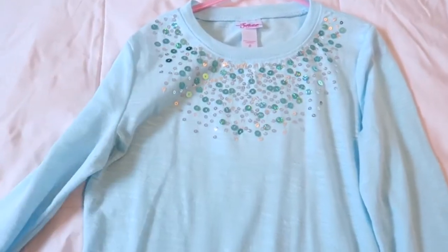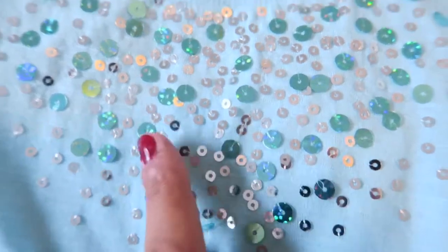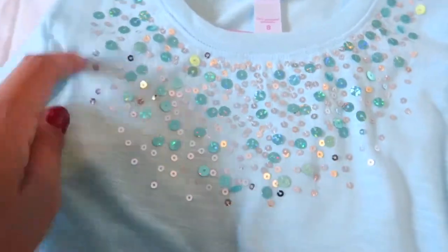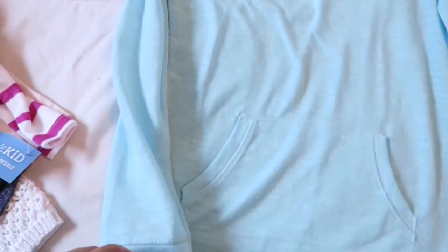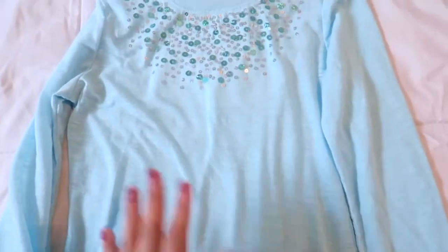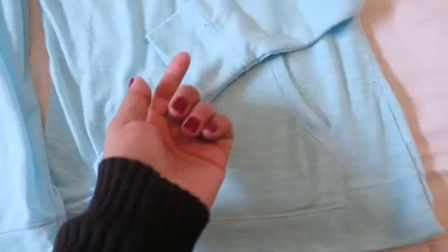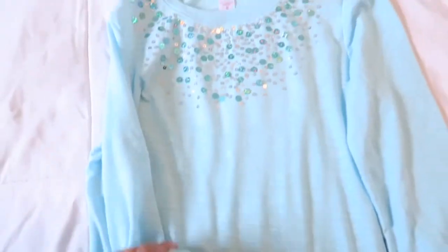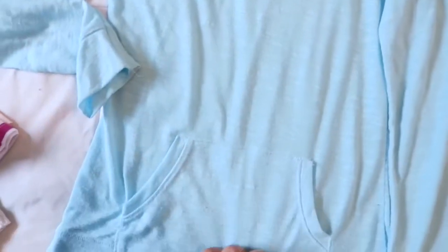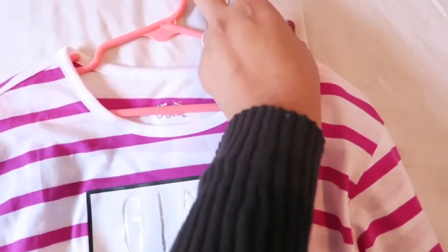Here is another really pretty shirt from Justice. It's got little sequins sewn into the top — my daughter is really into those right now. It's another lightweight long-sleeve tunic with front pockets. The price tag tore off on this one but it's probably $3.99 like the others.